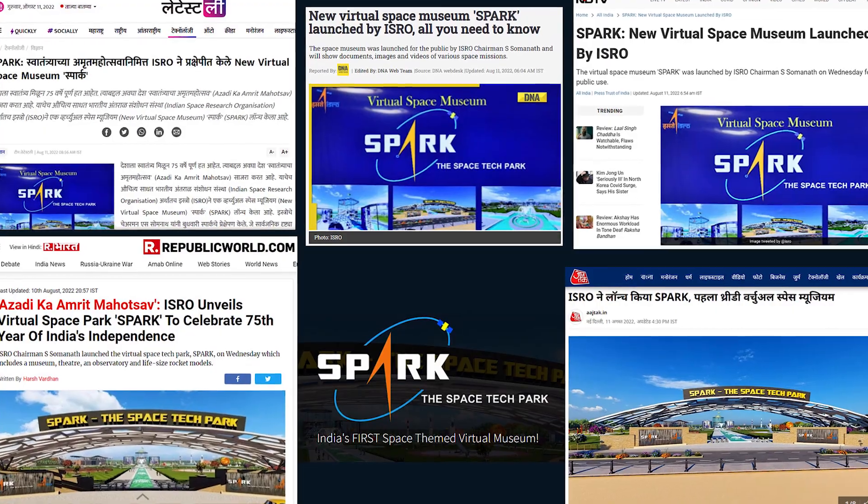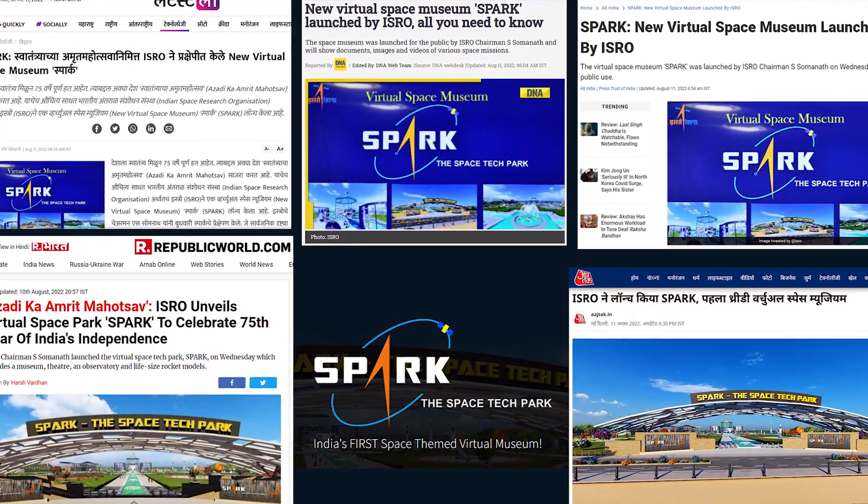We've also had a lot of media attention, with many big media houses showing the Tech Park in all its glory.